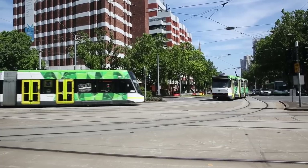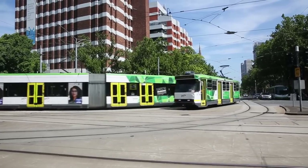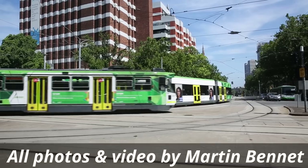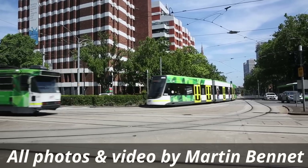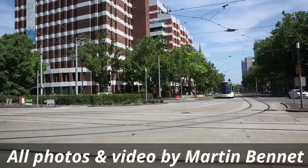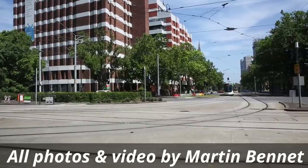So that's St Vincent's Plaza, an important interchange and a great spot to watch a tonne of trams. Thanks for watching! I'll see you next time! Bye!